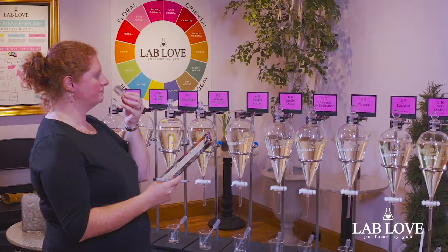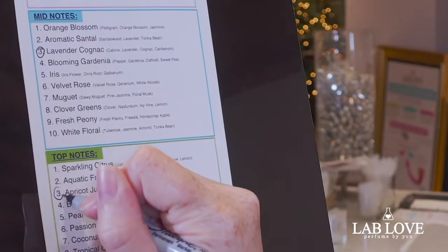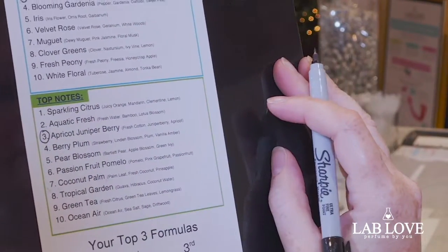Our process works so that if you select your favorite base note, your mid note, and your top note, we'll blend them together in equal parts and create your finished custom cologne or perfume. And with ten base notes, ten mid notes, and ten top notes, the total combinations come to a thousand possibilities. And that's just the beginning.